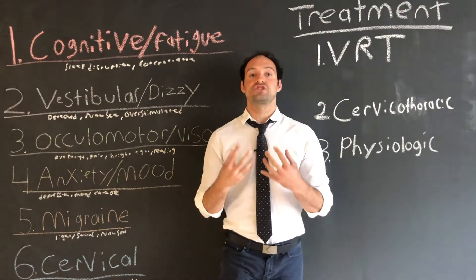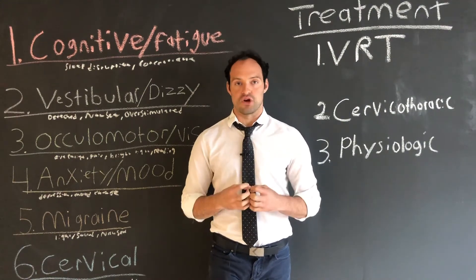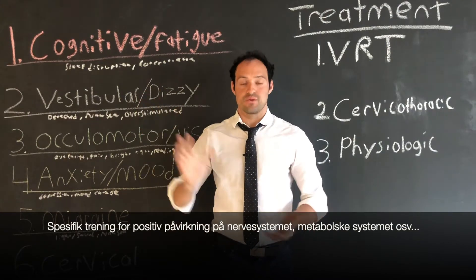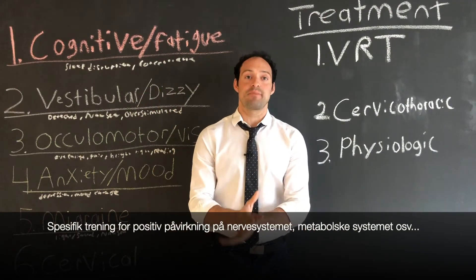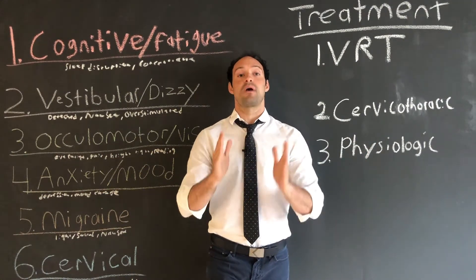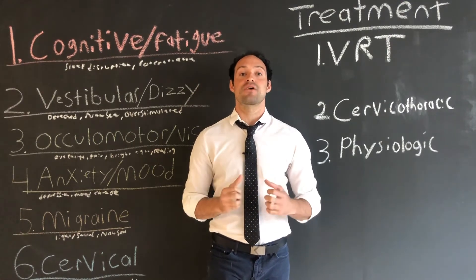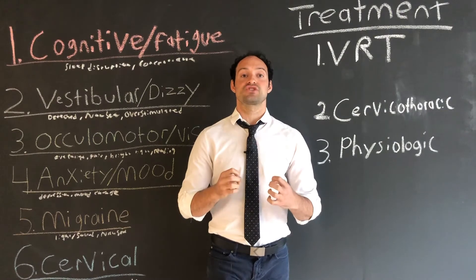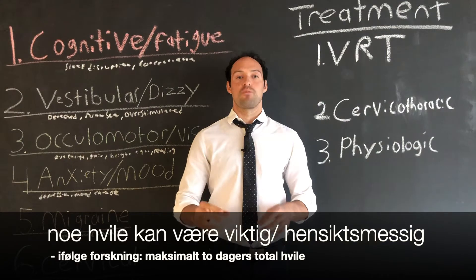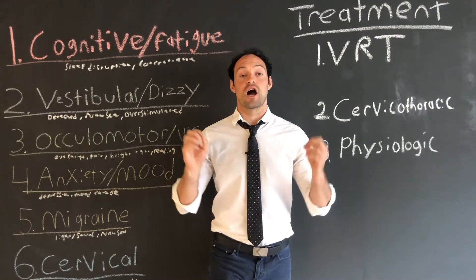The third way we generally treat concussions is using the physiologic system, which generally refers to different exercise programs. Old school belief was that when you suffered a head injury the best thing to do was to completely rest for several days or even weeks. We now know, thanks to modern research, that that is false and bad information. We now want people exercising as soon as possible — however, at a low enough level that will allow the brain to recover appropriately.